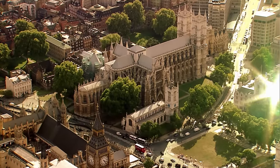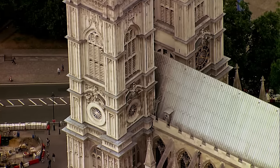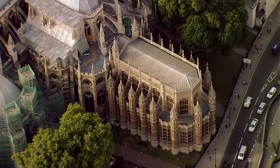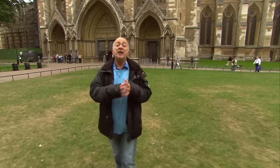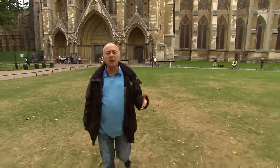The abbey standing today is largely the ambitious design of King Henry III in the 13th century, although it bears the scars of centuries of renovations. But there's one crucial piece of his original design that's missing, because he built a sacristy — a huge stronghold said to have housed the biggest collection of treasure this side of the Alps. And amazingly, this important building vanished. We've got just three days to find it.